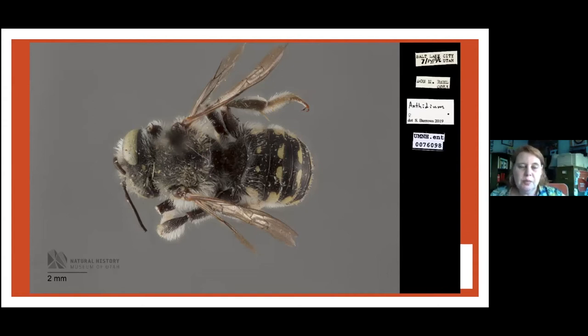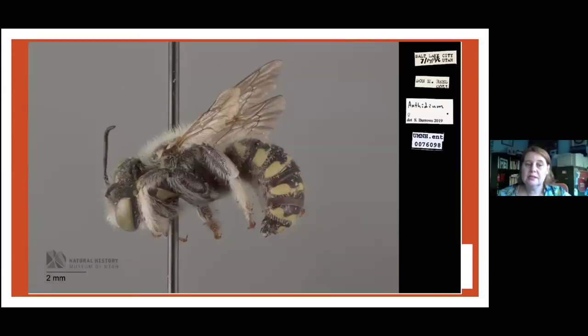When a researcher is looking at a bee or any insect specimen, they might be looking at the wing venation, the body segments, the tarsal segments — their little feet — the mandibles, the hairs, the shape of the eyes, and the antenna segments. Photos from all angles are really valuable. Here's the same bee from the side view.